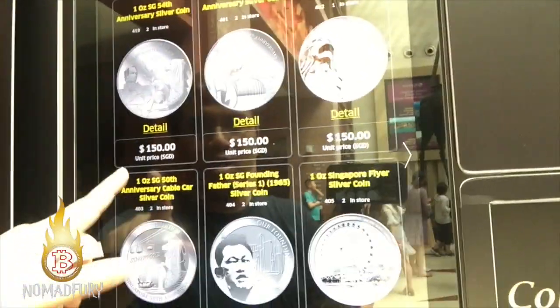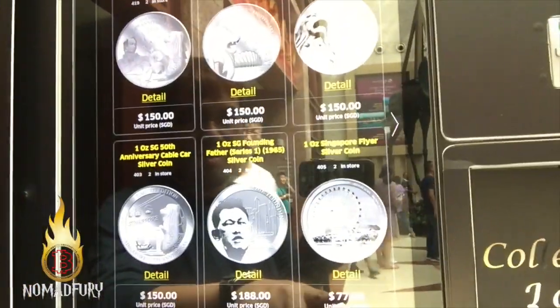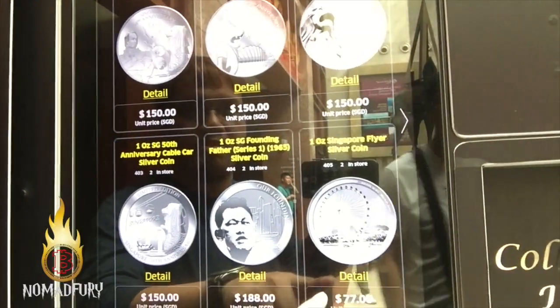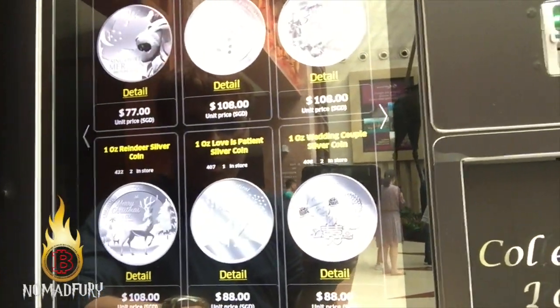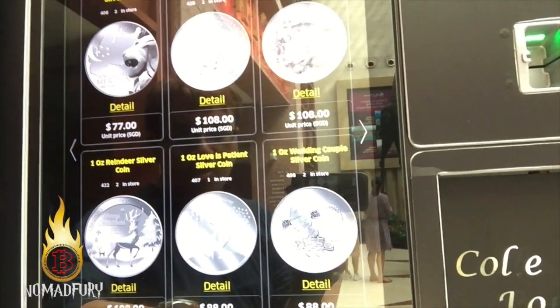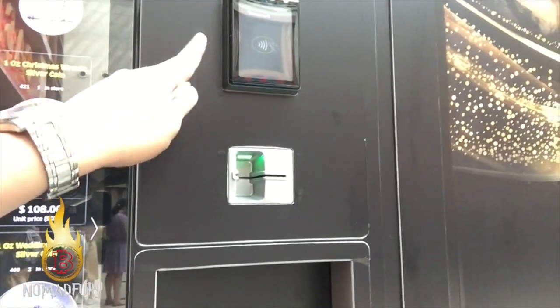You can see the silver coins right here — it's $150. There are 77 options and this is real silver. There are four pages to choose from — pick which one you want to purchase and then insert your credit card or tap it. At least now you have an idea of how to purchase gold or silver.